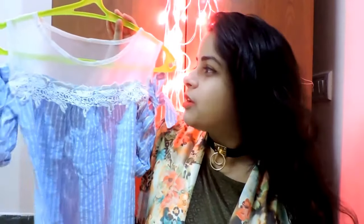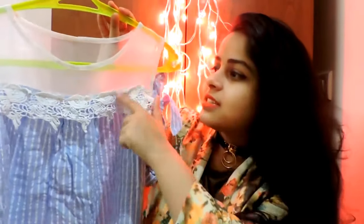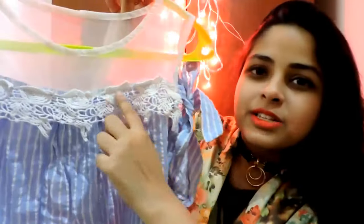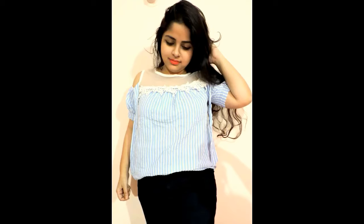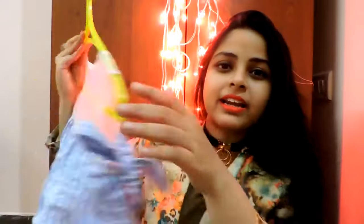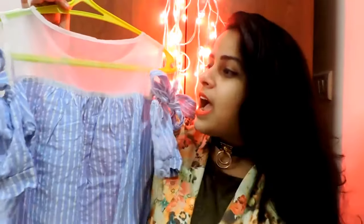The first thing I'm going to talk about is this blue color cold shoulder top. It's a very pretty white and blue combination with snake detailing and lace work that makes it much more feminine. This top looks great from both the front and the back, and it was only 200 rupees. I also love that it has vertical stripes, which make you look taller and slimmer.